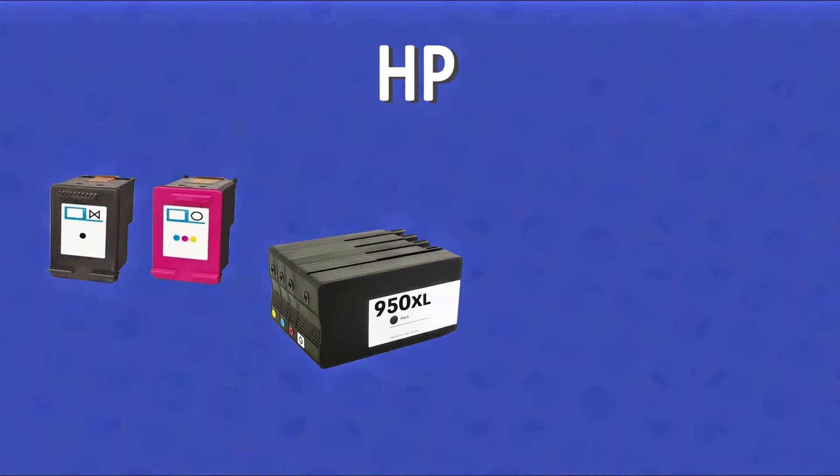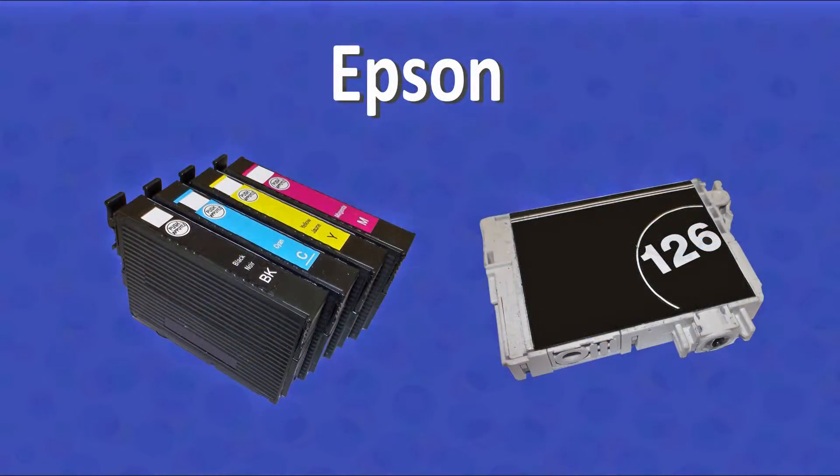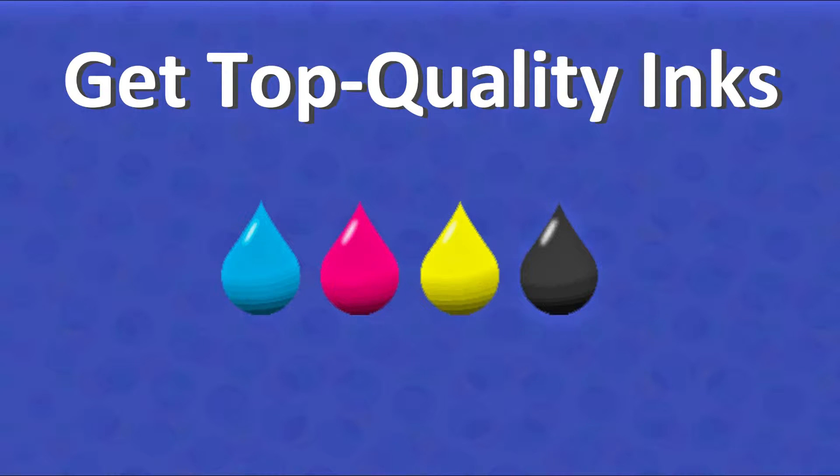Supported ink cartridge families include HP, Canon, and Epson. Just bring in your empty ink cartridges and get top quality inks with reliable ink cartridge performance.